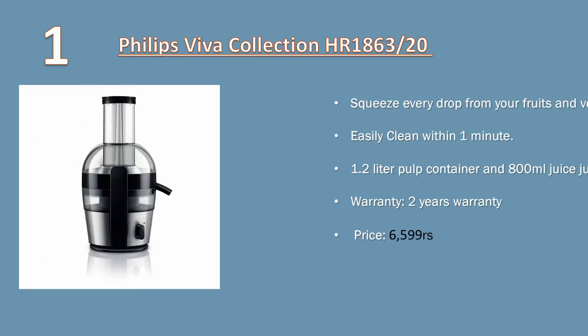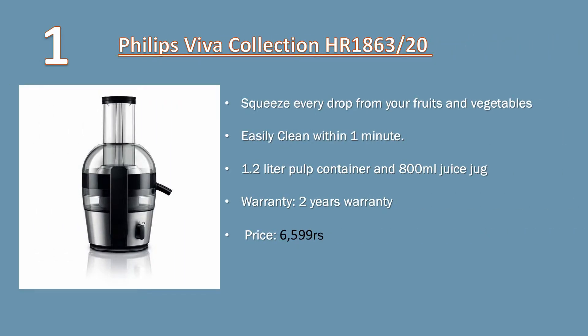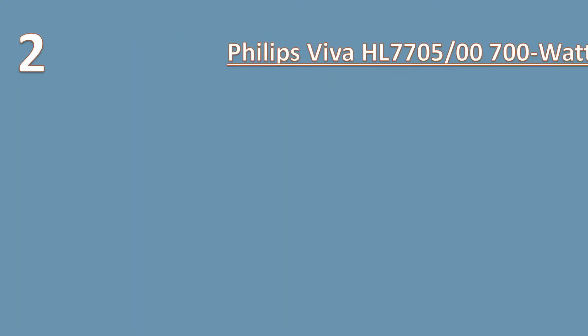Number one: Philips Viva Collection HR1863 juicer. Squeeze every drop from your fruits and vegetables. Easy to clean within a minute. 1.2 liter pulp container and 800 ml juice jack. Warranty: 2 years. Price: 6599 rupees.